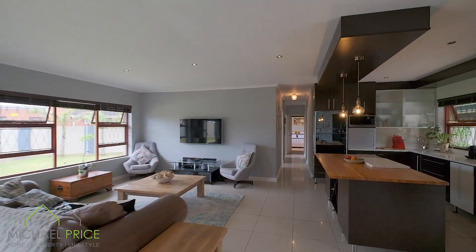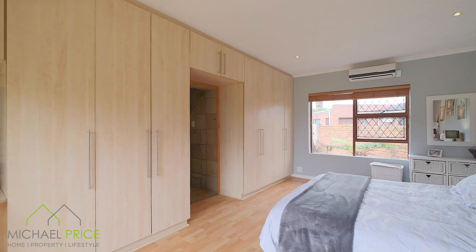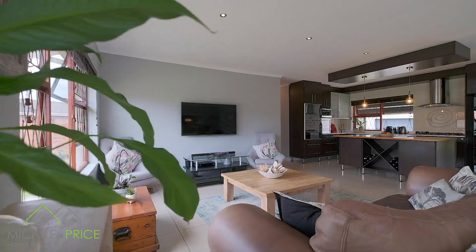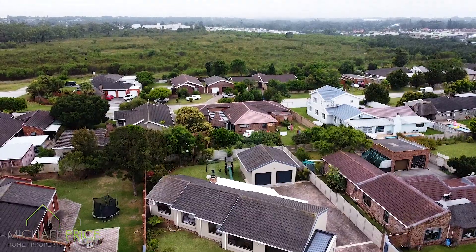This beautiful home features three bedrooms and two bathrooms with a spacious master bedroom being en suite. I love this location — it is so peaceful and safe with many amenities on your doorstep and Bay West Mall just a stone's throw away.